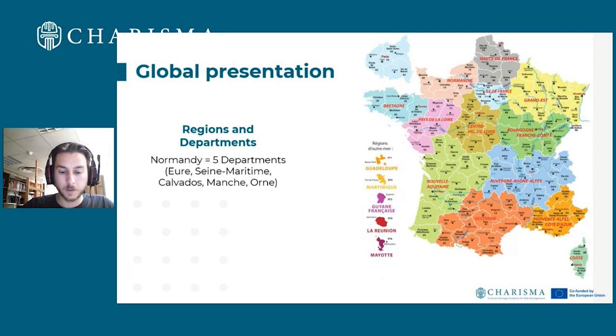We have thousands of churches, castles for defence, medieval houses, six cathedrals, and hundreds of museums, archives, and libraries. Monks wrote a lot of books in the 9th century. Normandy is beautiful, so we have many poets and painters — you may know Monet. In terms of collections, this history represents a lot of items and buildings. We have a lot to protect.